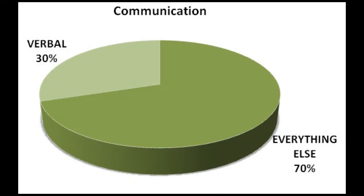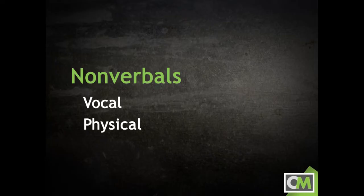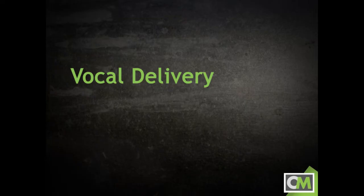With that in mind, let's talk about speech delivery. Researchers claim that upwards of 65% to 70% of all messages that we send and receive each day do not consist of words, but rather everything else. In communication studies, we call everything else beyond the words themselves non-verbals. In a speech, those non-verbals provide the basis for a speaker's delivery and can be broken down into two main categories: vocal and physical. In this video, we'll take a look at vocal delivery.